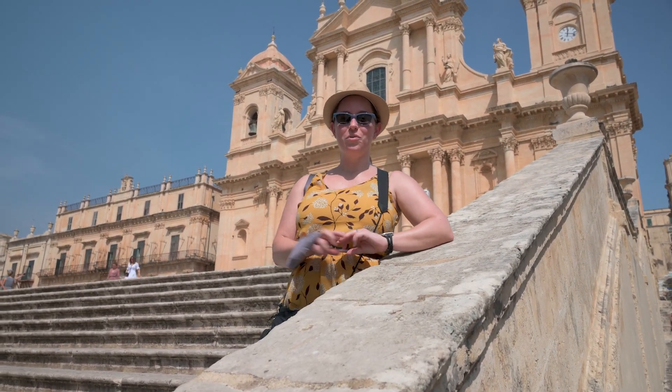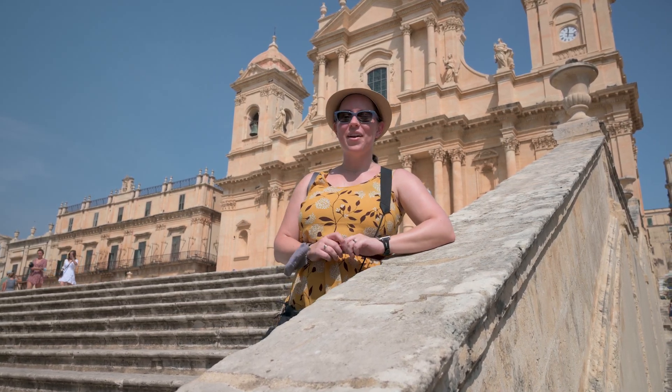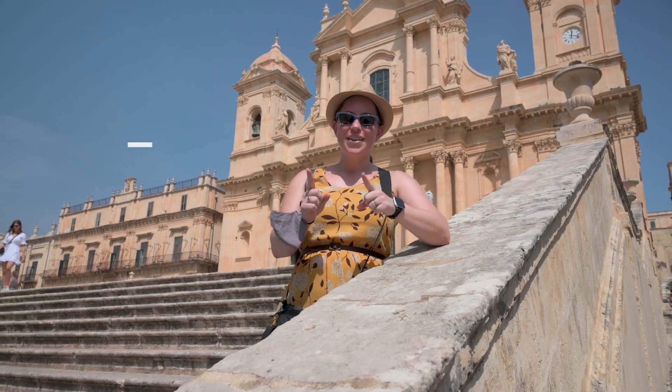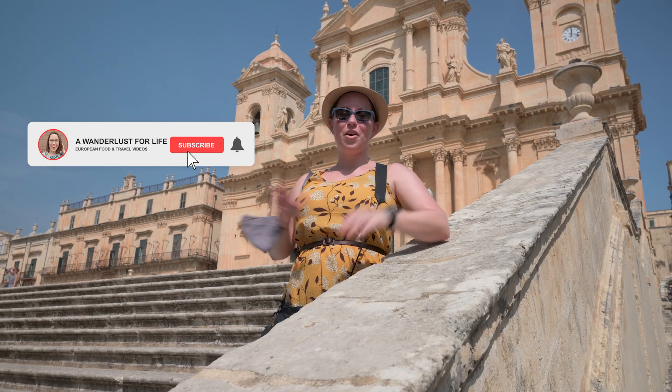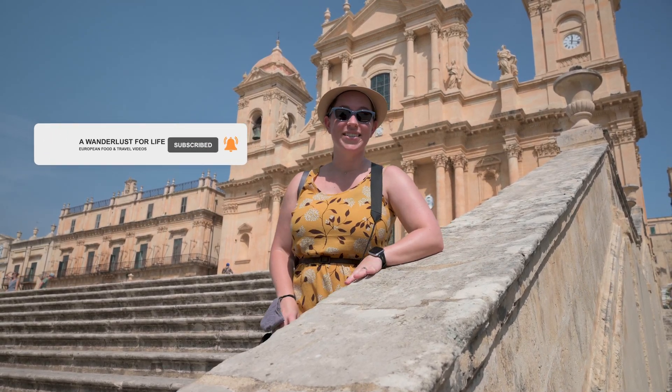Today we are taking you to two different Sicilian towns. We're starting off in Noto, a town that used to be a really big deal, and then we're headed to a fishing village called Marzamemi. If you want to see more of Italy and more of Europe, don't forget to hit subscribe and that notification bell so you don't miss a thing. Now let's get into it.